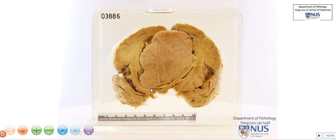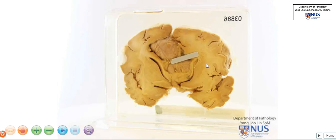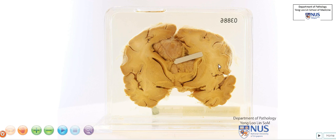This is a coronal section of the brain, and we can see that there is a mass here. It's sort of in the midline, although it's slightly asymmetrical. This mass is very well circumscribed, and it looks different from the surrounding brain parenchyma.